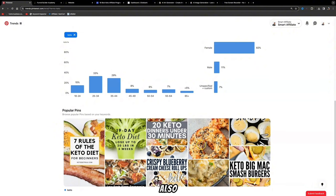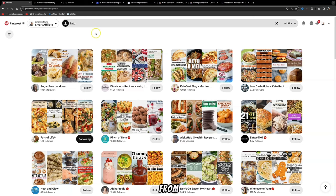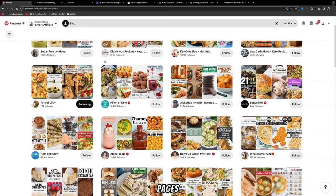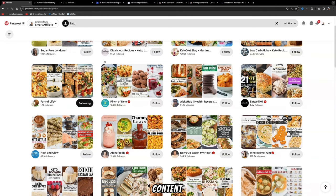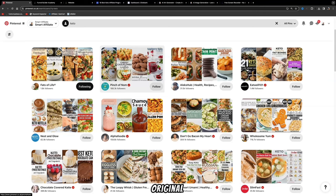If you scroll further down on Pinterest trends, you'll also be able to see popular pins which you can recreate using AI art to make them look even better. This will get you much better reach and engagement, because Pinterest is a visual search engine — the better your pins look, the wider the audience you can reach. Take inspiration from other pages in the keto niche and focus on what makes them successful, such as their aesthetic, content strategy, and engagement tactics, then apply those same principles to create original content tailored to your own unique perspective and audience.